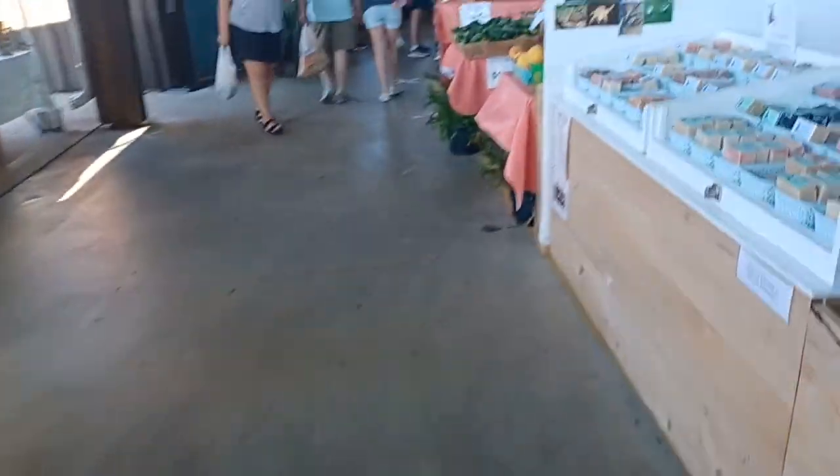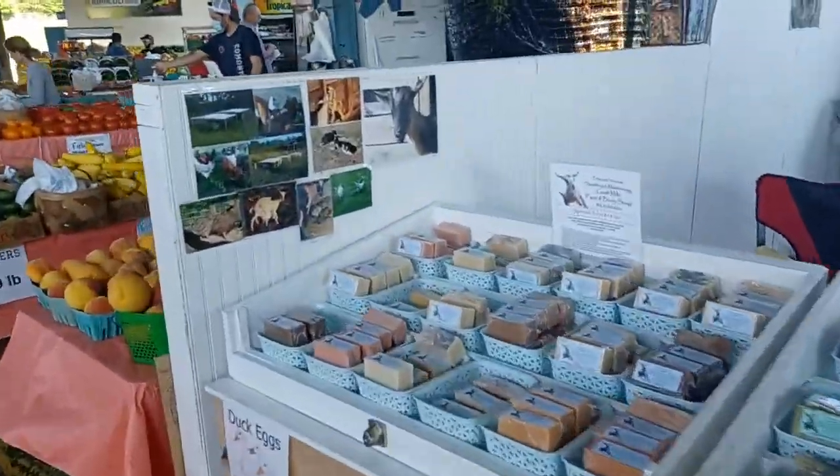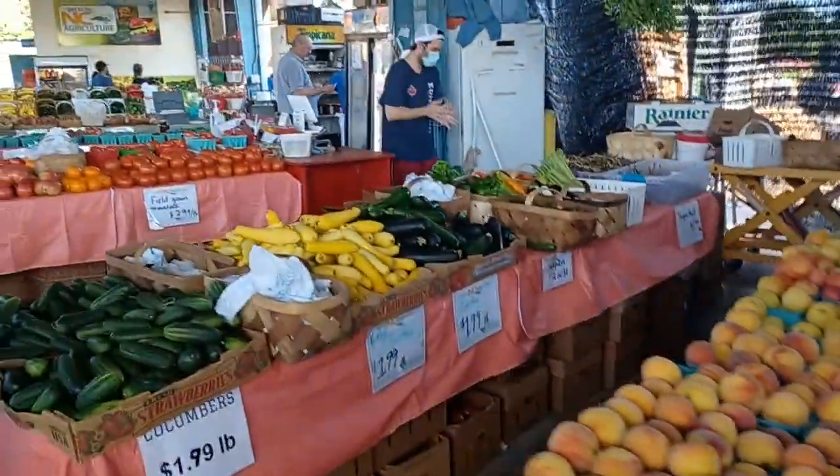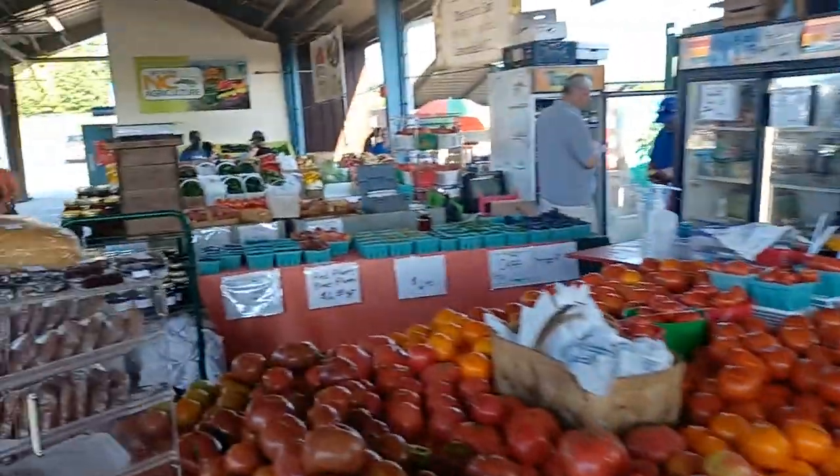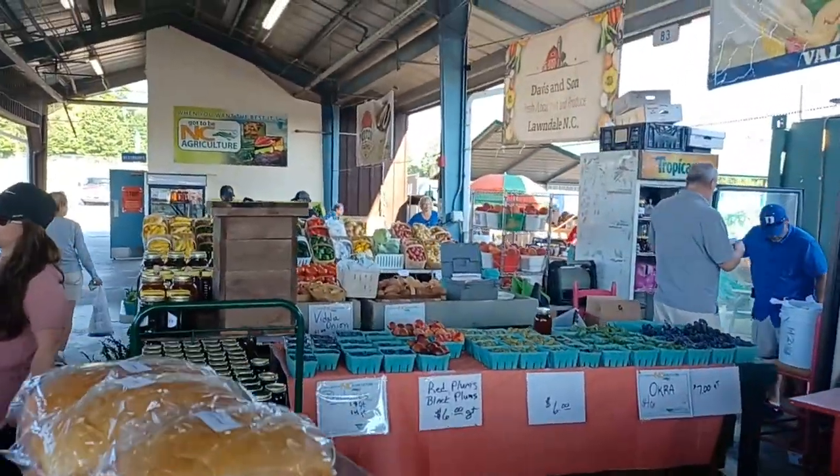That's it for the farmers market walkthrough. I gotta go back and talk to a couple of people — I don't know if they want to be on film, but it's all good. So this is it — Greensboro, North Carolina!